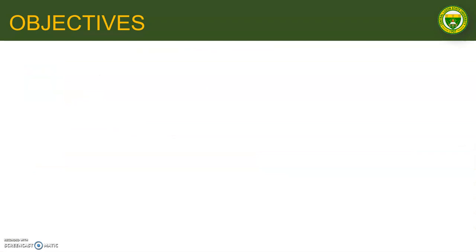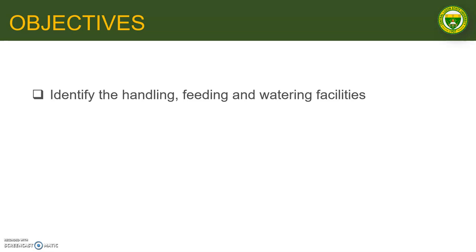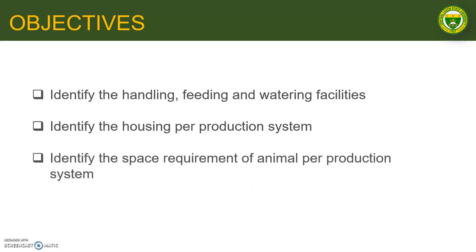At the end of this module, you are expected to identify the different handling, feeding, and watering facilities, identify the housing per production system, and identify the space requirement of animals per production system.